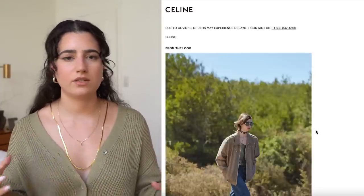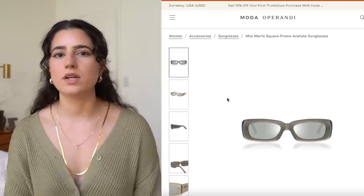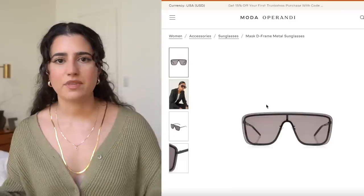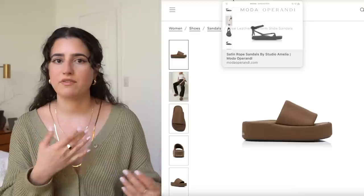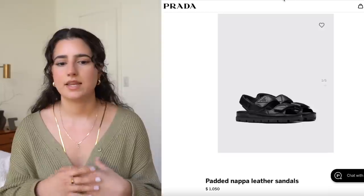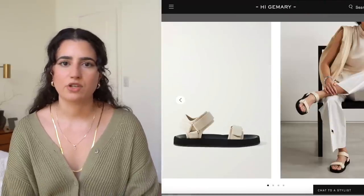For sunglasses, I'm really liking more of a statement or edgier style — bigger sunglasses that are really going to roughen up your outfit. I think Celine did a really good job. They always come out with the coolest men's sunglasses, but they're kind of unisex. I love something you can throw on an elegant, daytime casual look and it just makes it look so much more interesting. Platform sandals are still very much a thing — they add so much to your outfit, roughen things up, and make a statement without being too much on your feet.